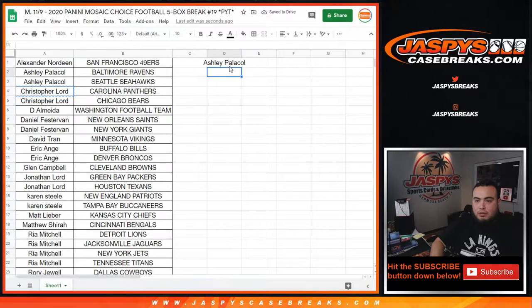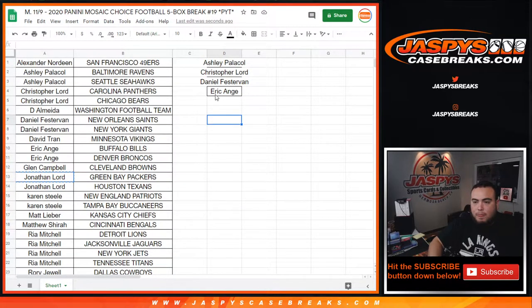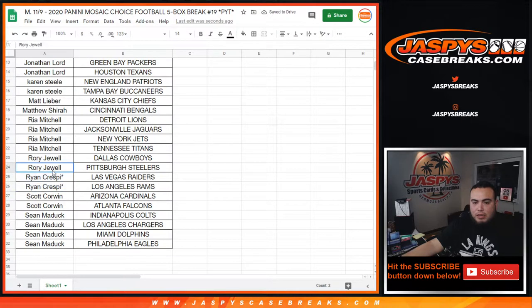Christopher with two, that's one entry. D just had the Washington Football Team, congrats, nice break for you. Daniel had two, that's one entry. David, you had a nice one there with that Vikings — Justin Jefferson there you go. EA you had two, that's an entry. Jonathan Lord you had two, so that's one entry. Karen had the Bucks and Patriots, that's one entry. Matt Al just had the Chiefs. Matthew S had the Bengals. Rhea had four spots, that equals two entries. Rory had two, Ryan had two, and Mojo, that's one entry each. Scott got two and Sean got four — Scott with one entry and Sean with two.